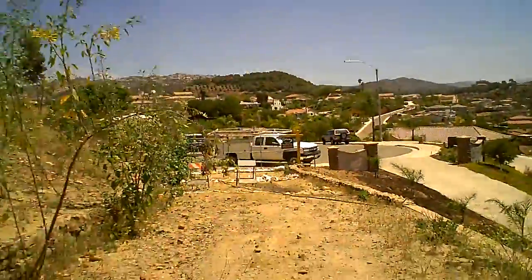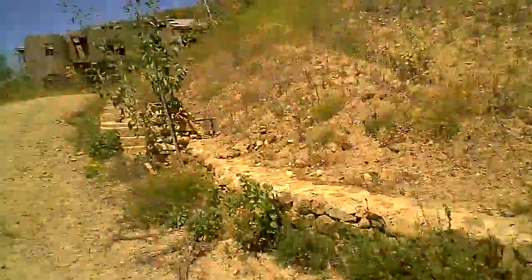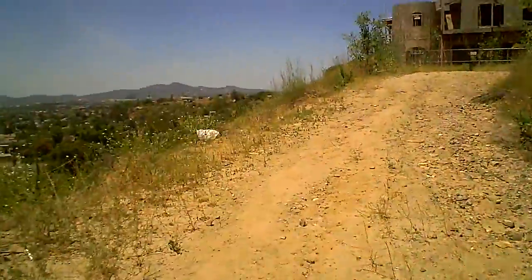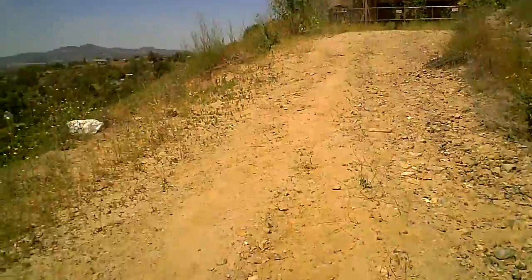Hey guys, RBD Ventures here. Dustin out here in Escondido looking at another property — another investor pulled out in front of us here, so we're checking her out.